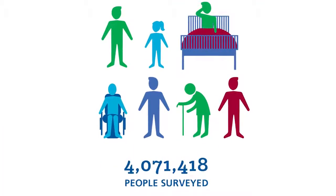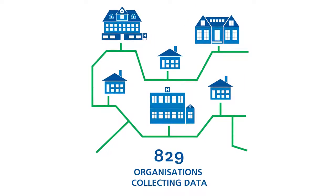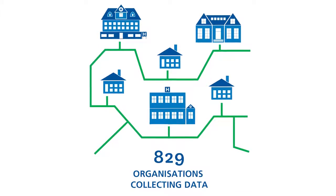Over four million patients have now been surveyed in over 800 organisations, collecting data wherever the patient is cared for, including their own homes, care homes and hospitals.